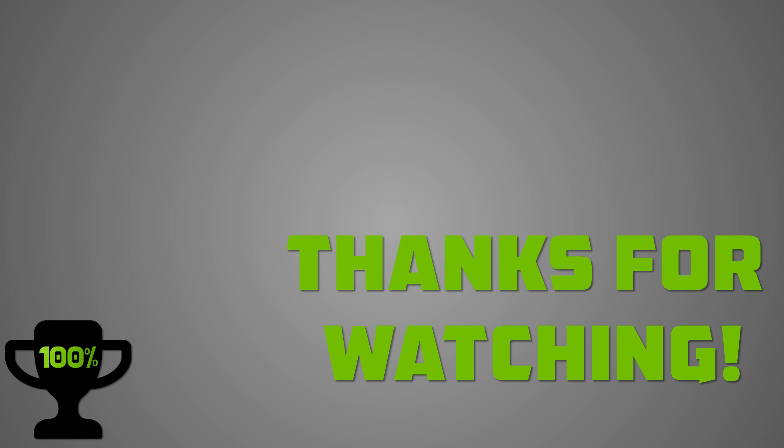But for today, that's it. I hope you enjoyed this little update. If you have any questions, feel free to leave them down below in the comments. Thank you all for watching, and I'll see you next time — cheers!